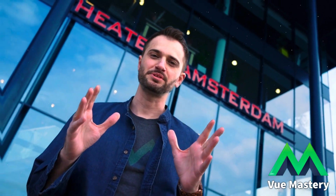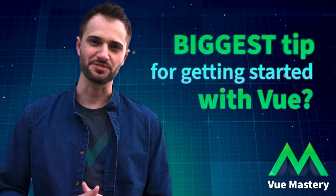Hey, I'm Adam with Vue Mastery and we are at Vue.js Amsterdam asking the experts: what is your biggest tip for getting started with Vue?